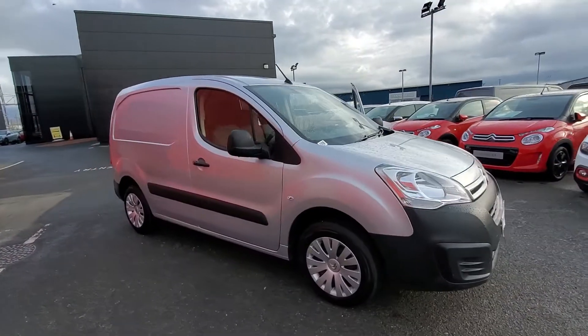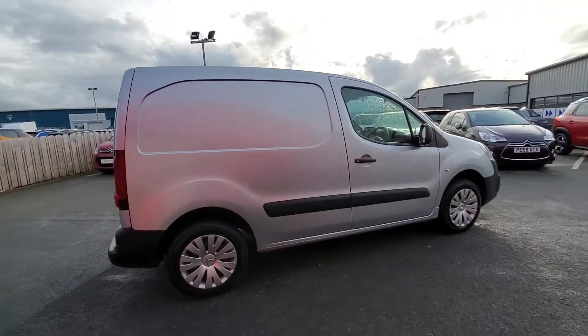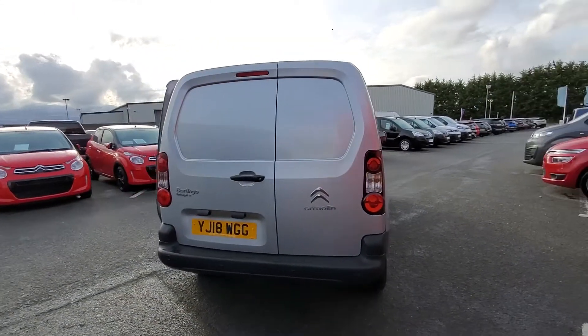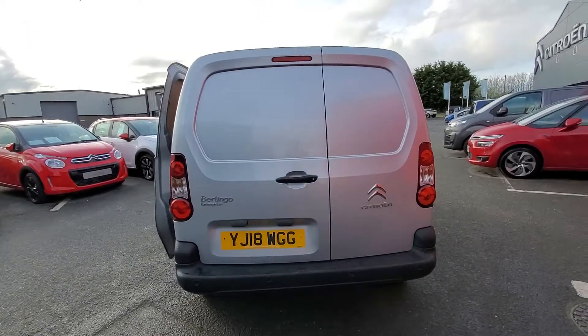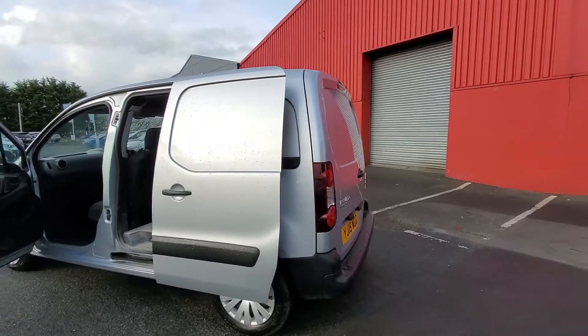Here we have a Citroën Berlingo Enterprise finished in Arctic Steel. This van is the 100 brake horsepower and is the heavier sprung, which has a payload of 850 kg. It's also got rear sensors.